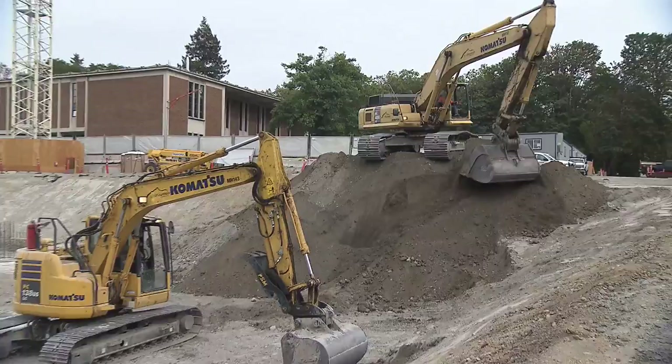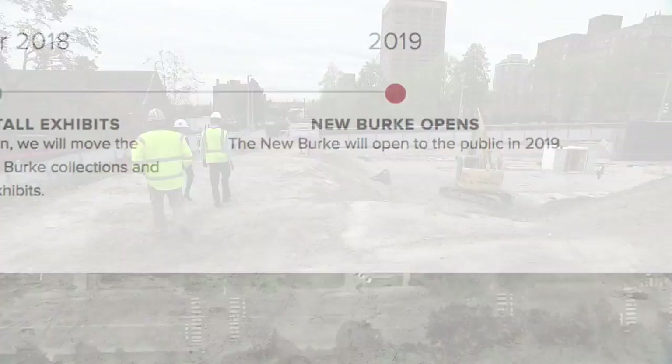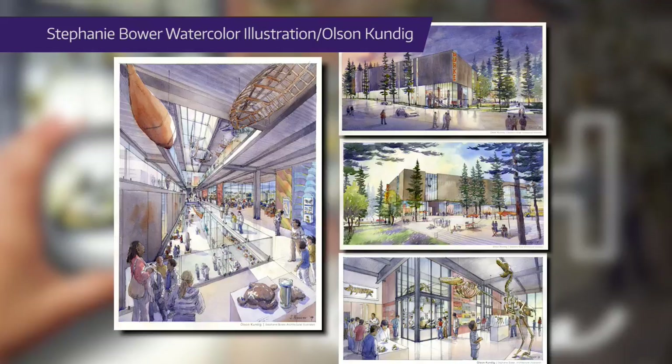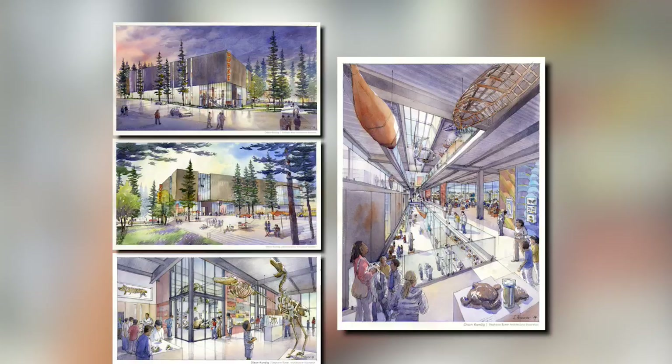Construction on the new Burke is expected to end in 2018, but the hardest part of the project may be yet to come. Moving its entire collection of over 16 million items to the new building is going to take about a year. If all goes as planned, a newer, larger, more accessible Burke is expected to open its doors in 2019. The building should echo the mission: to take care of the objects but make them available to people so they can pull the stories out of those objects. You can watch the construction live by going to the Burke's website.